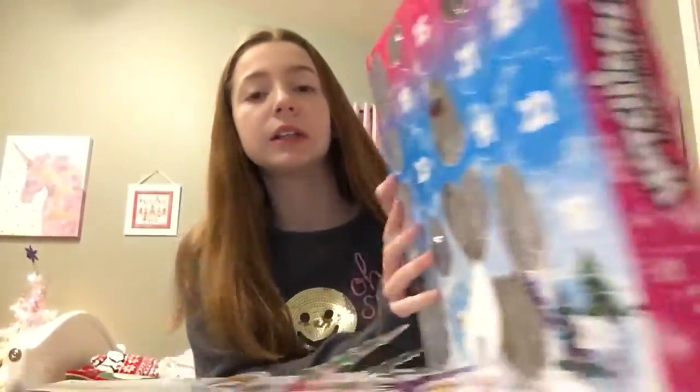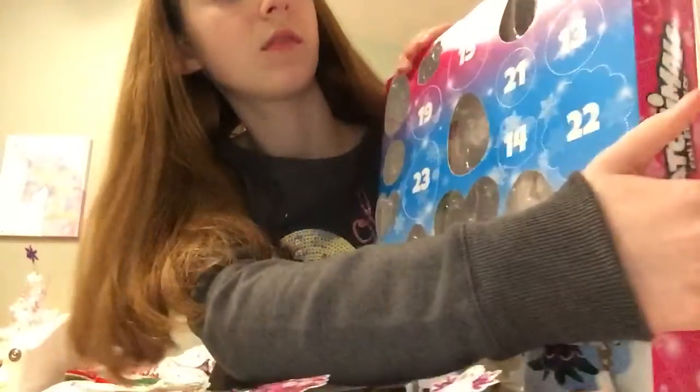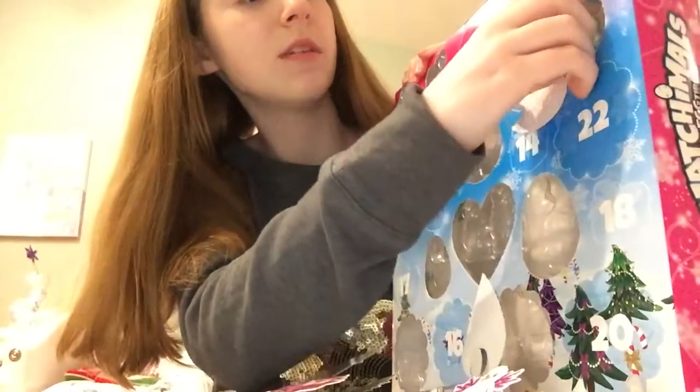Hey guys, welcome back to another video. Today we'll be doing day 13 of my Avon calendar.